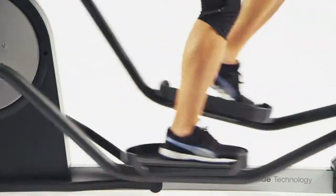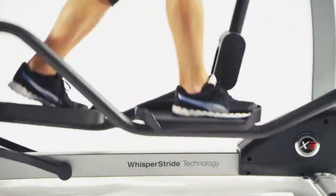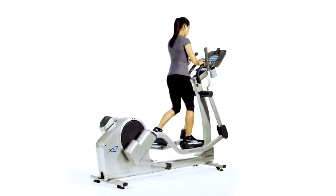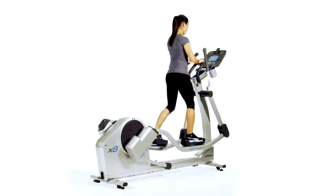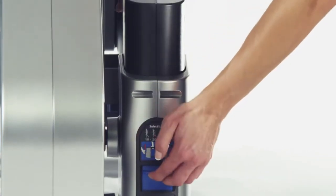Life Fitness Elliptical trainers feature the patented Whisper Stride technology that delivers quiet, smooth performance every stride, reducing the risk of injury and allowing you to work out in the morning without disturbing the family. Some of the models even offer adjustable stride length.